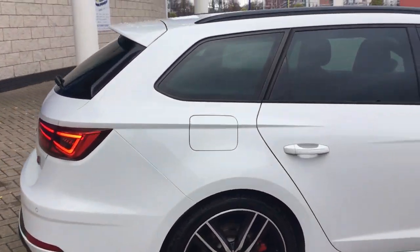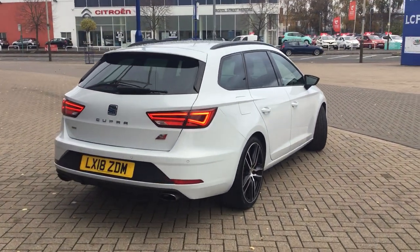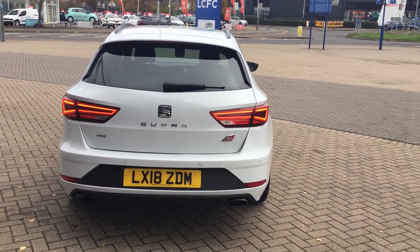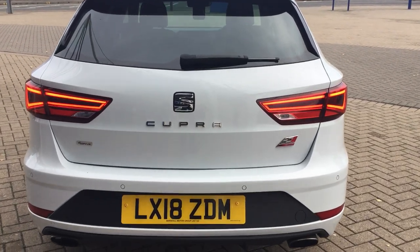As we come around to the back, we've got rear LED lights, black roof rails, rear parking sensors, twin exhaust pipes, 300 styling, the 300 badge, and also four-wheel drive as this is the four-wheel drive model.